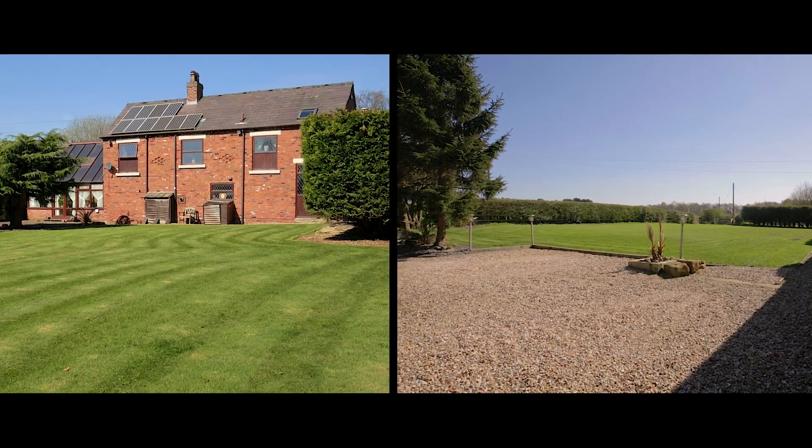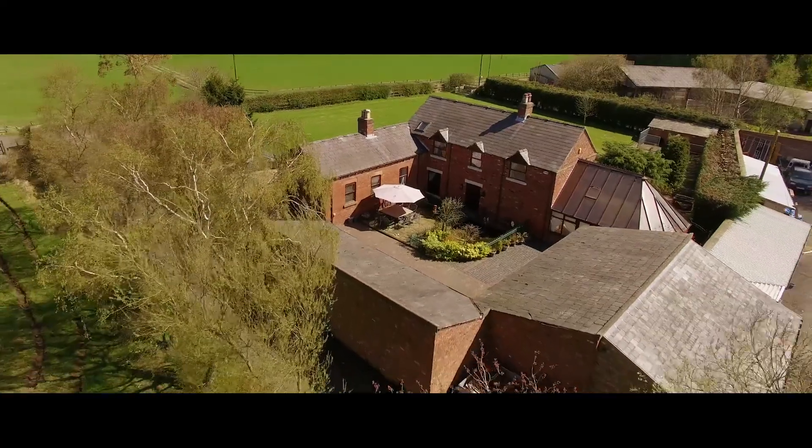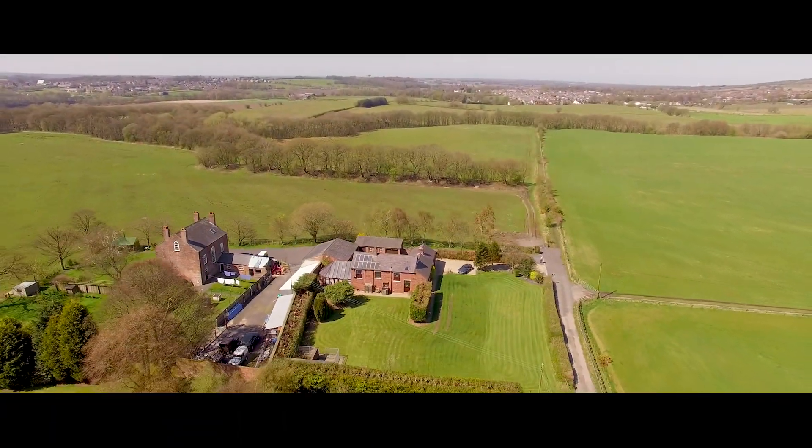There's a barbecue patio and fenced kennels in the main garden, whilst mature trees, hedging and remote access gates offer privacy and security.